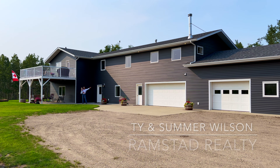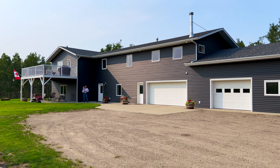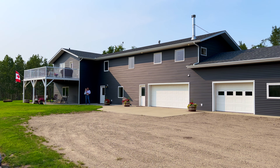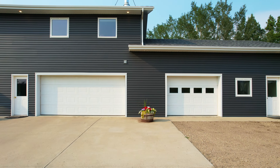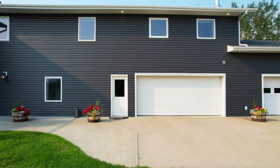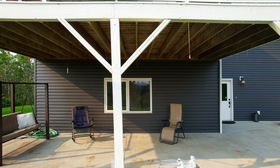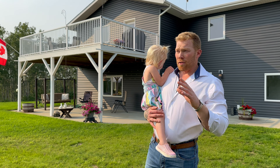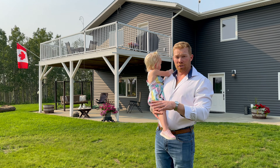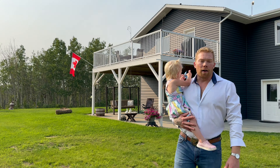Hey guys, it's Ty Wilson with Ramstad Realty and welcome to a little slice of heaven. We always try to start these videos with a shot of me in front of the house, but it's absolutely impossible on this house. At the end of a dead end road, just a mile from the Red Deer River, we have this beautiful pasture land, rolling hills, some water, some trees — a cowboy's paradise.